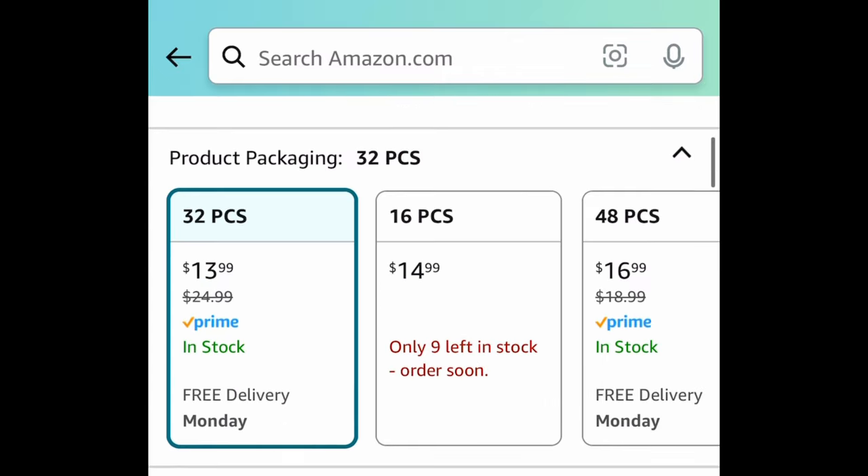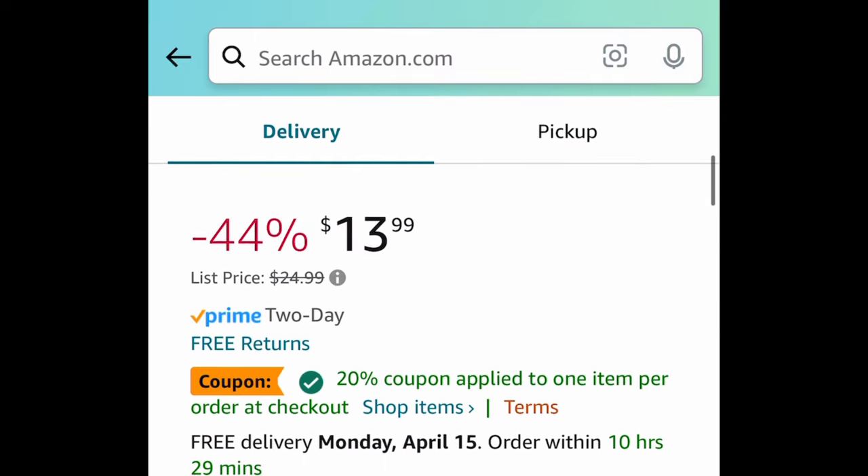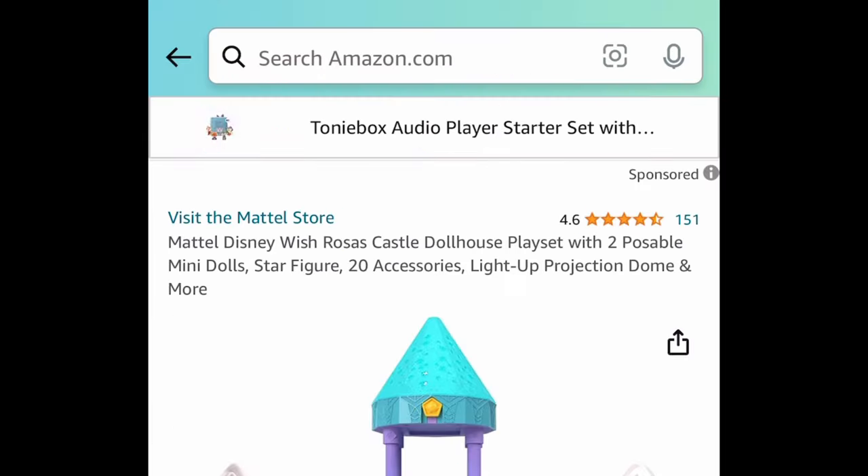Here we have the Tetra Tower Stacking Game — I'm showing the 32-piece since that's the lowest, but the code works on all options except the 16-piece. It's $13.99; clip the coupon and put in a code to save 70%, bringing it down to $4.19.